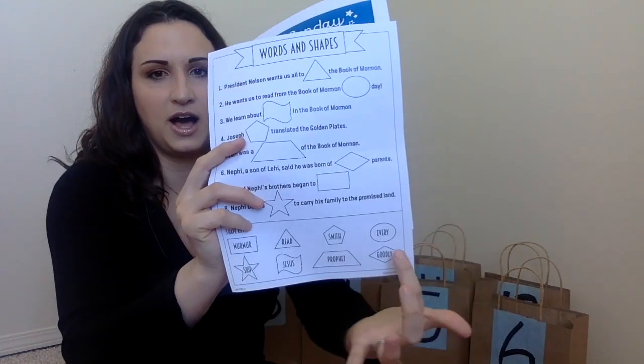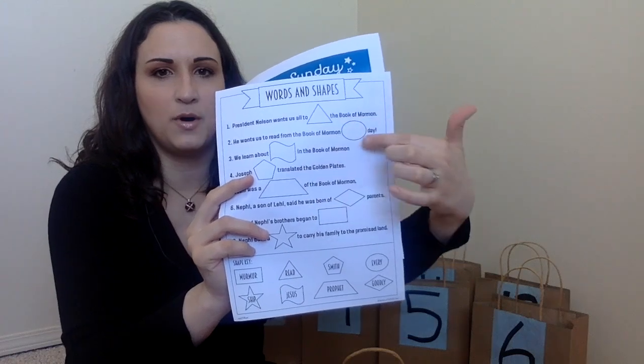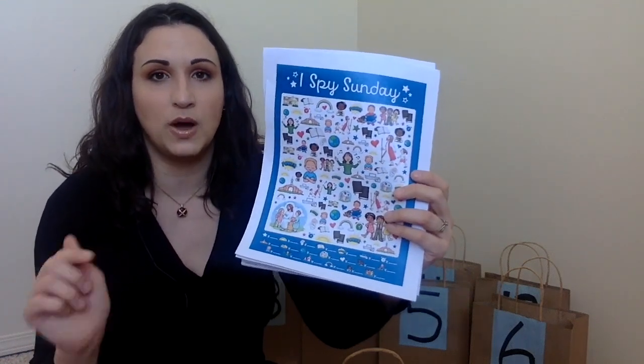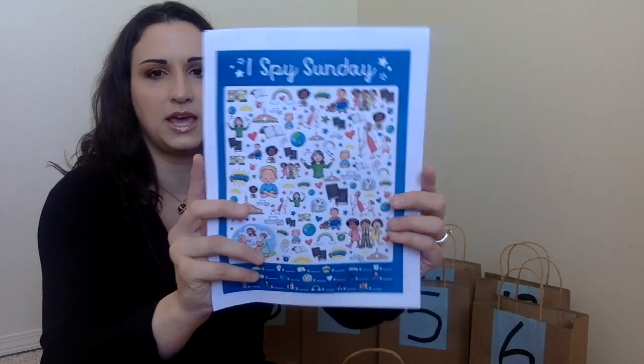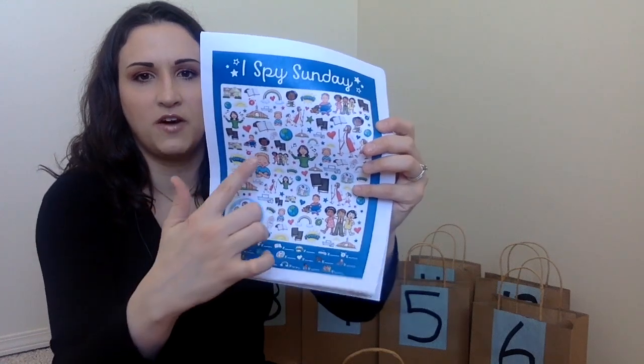In the first bag are some activity sheets — this is usually always what I start with. There's one where they cut out shapes and glue them on different things, and I'll read it to them. I also have an I Spy Sunday printable — I'll link these down below, I did not create them. They write down how many objects they find in the picture or circle them. Of course scissors, glue, and pens are in there as well, all ready to go so we don't have to go hunting for things.